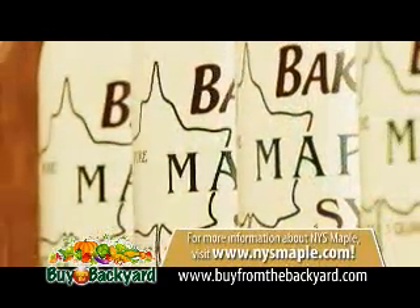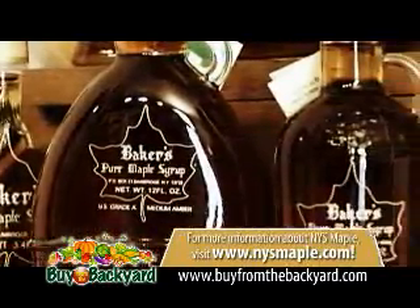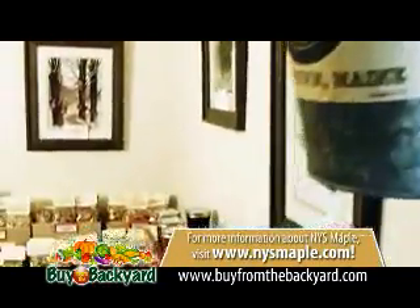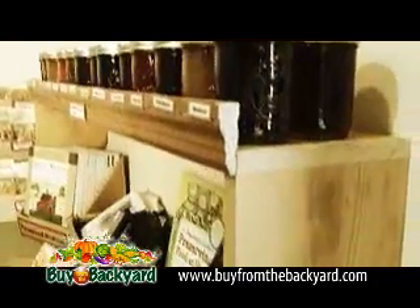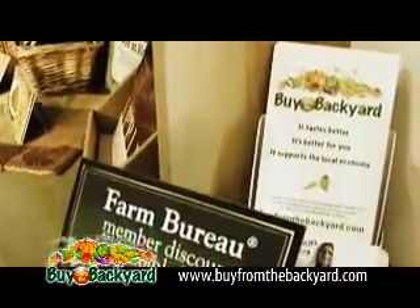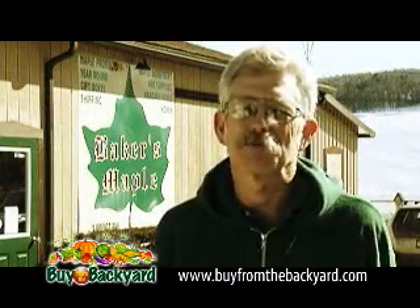The sap must then quickly be boiled in the evaporator to create the syrup. Maple syrup isn't all that can be produced, though. Baker's carries lots of other products like maple cream, molded and granulated maple sugar, maple jellies, and even maple sugar-coated nut products. Really, your imagination is your only limitation for where you can use syrup.